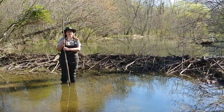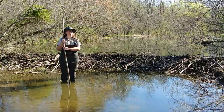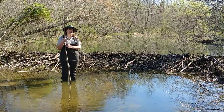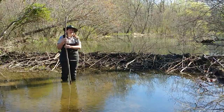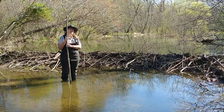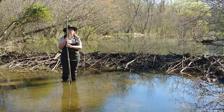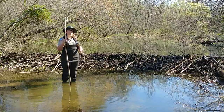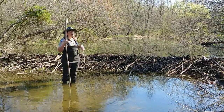A keystone species is any animal or plant that is so critical to an ecosystem that without it, the system would basically break. The beaver builds a lodge or a dam. The lodge is where its home is, and the dam is what they use to clog up a flowing stream of water to build a pond, like the one behind me.